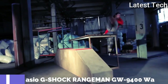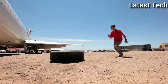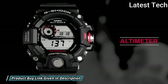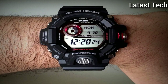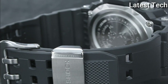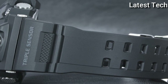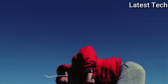Number 5: Casio G-Shock Rangeman GW-9400 Watch. Black resin case with a black resin strap, fixed black resin bezel, digital dial displaying hours, minutes, seconds, date, and day of the week. Dial type: analog. Luminescent auto LED. Quartz movement. Scratch-resistant mineral crystal. Solid case back. Case size: 53 millimeters. Case thickness: 18 millimeters. Round case shape. Water-resistant at 200 meters.